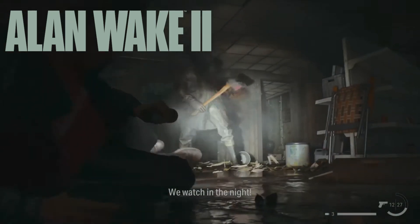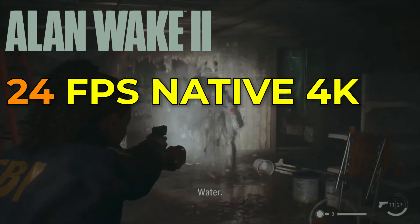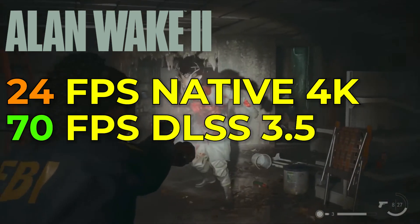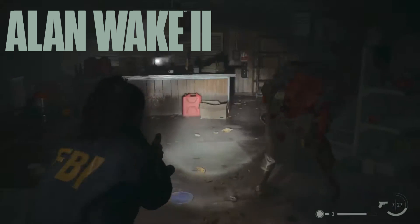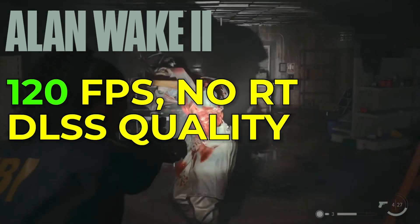At 4K native with ray tracing enabled, even the RTX 4090 struggles to maintain 24 FPS. However, DLSS comes to the rescue, boosting performance to a smooth 70 FPS with quality settings. Disable ray tracing, and you're looking at a buttery smooth 120 FPS with DLSS quality mode.